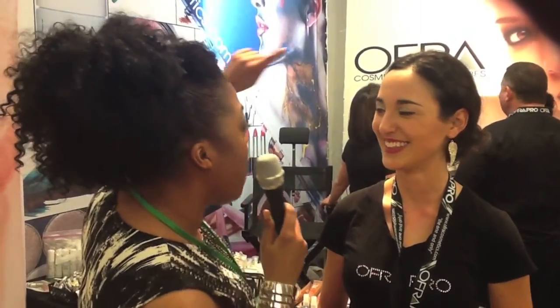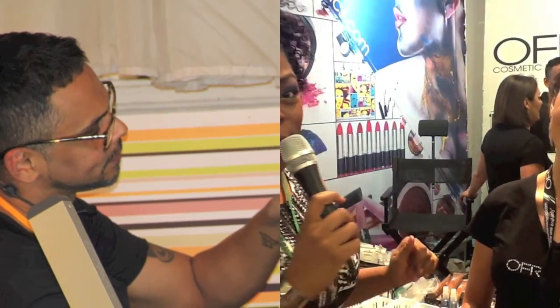I am standing here in front of OFRA. You guys know I'm always raving about their products — I use their powders in every video. They even got Mr. Johnny LaVoy working with them today. I was able to catch Corinne Treza to tell me more about the line. Today I want to speak about our brand new item.